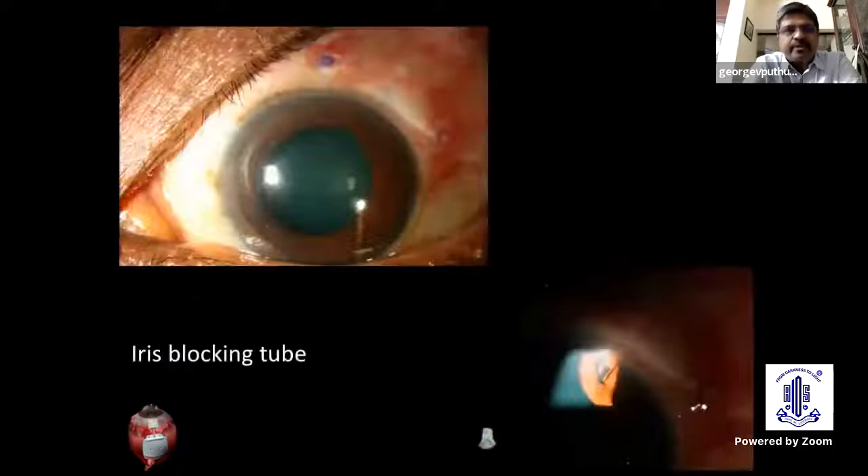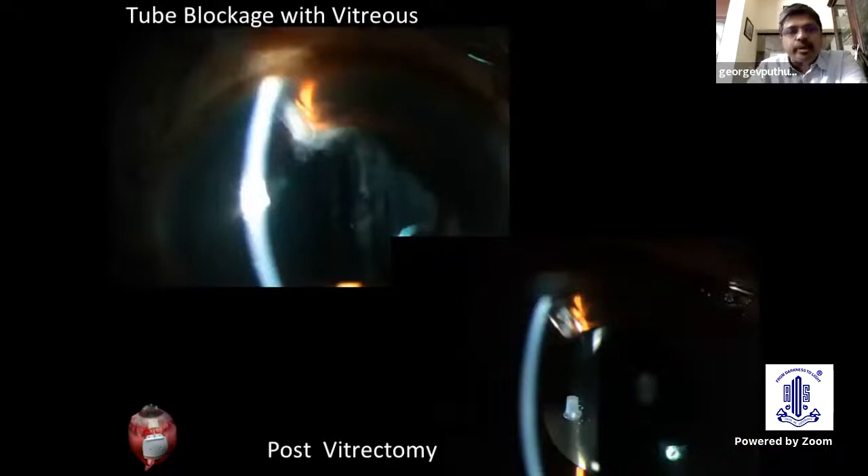Coming to the obvious causes like iris or vitreous blocking the tube, it is highly rewarding if you could surgically remove this material blocking the tube for better IOP control.